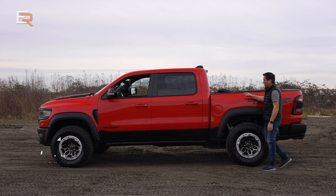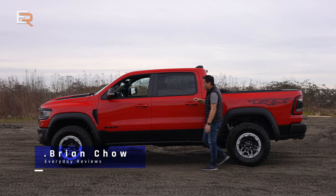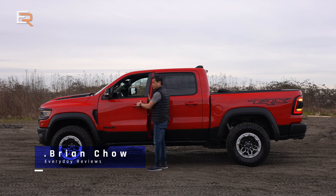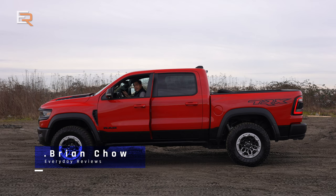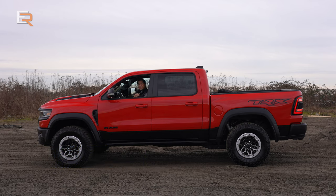This is the biggest, baddest, most powerful light-duty production truck that money can buy. This is the Ram TRX, and there's a lot to talk about with this vehicle, but there are a couple things I know I can share with you. First of all, it has over 700 horsepower. Second of all, this review is not going to be cheap on gas.